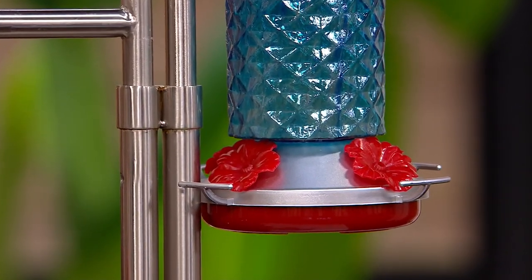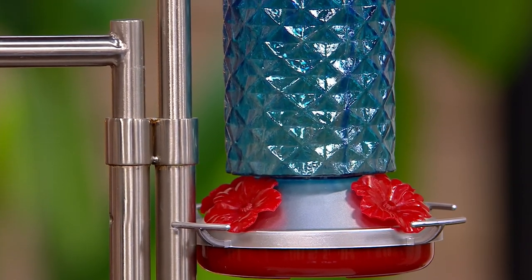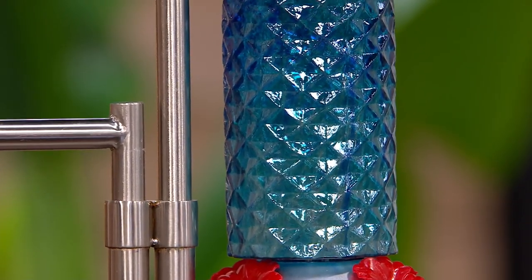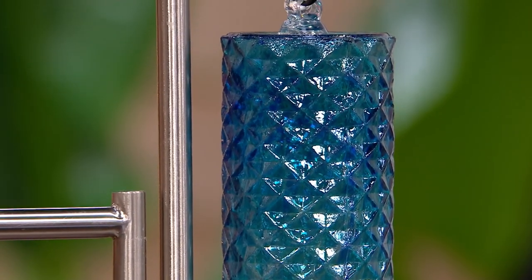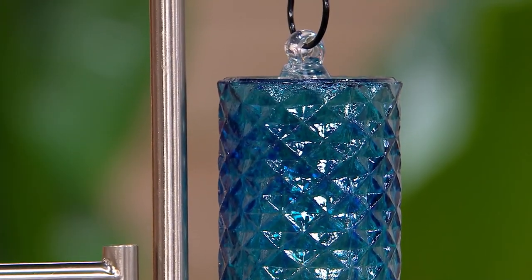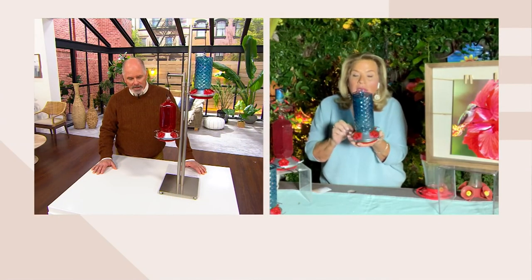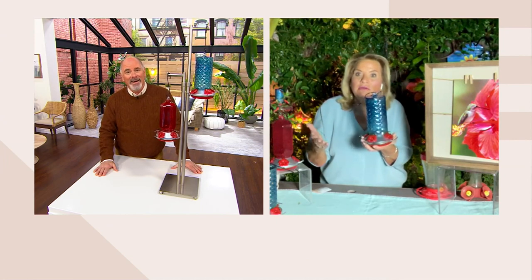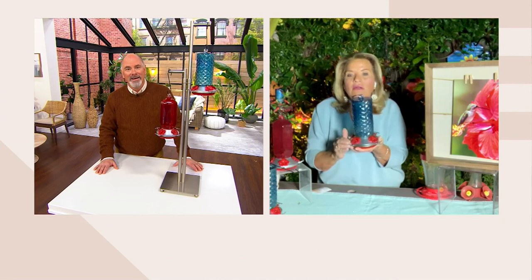We put a place for them to rest because a hummingbird flaps their wings 80 times a second — that's over 4,000 times a minute. And last but not least, when you buy a feeder, whether it's mine or somebody else's, don't ever buy a metal bottom because in places like Palm Springs, we were 73 degrees here yesterday. The feeder bottom gets hot and it does harm the bird.